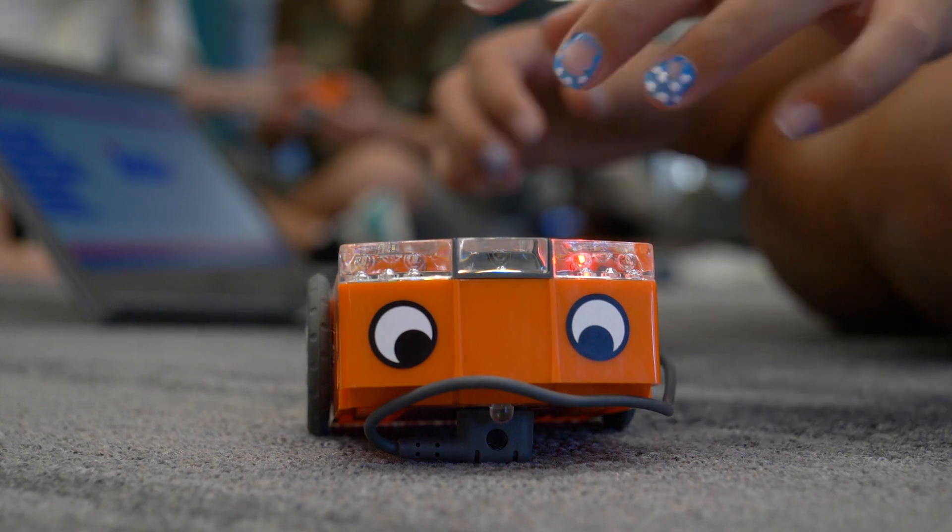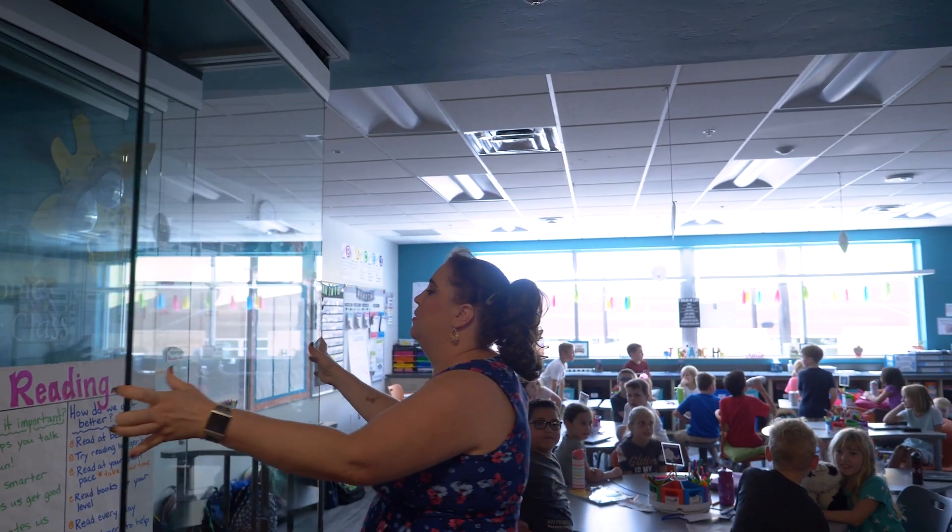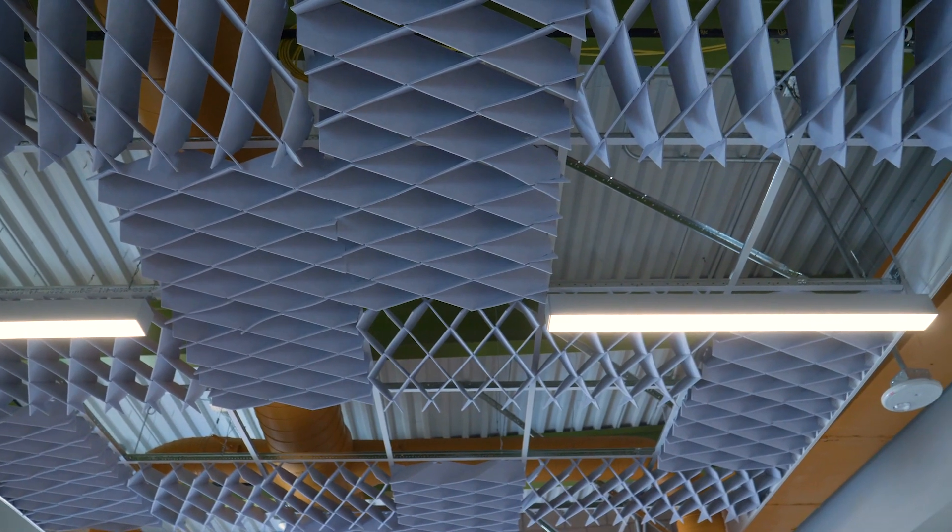This school is designed for project-based learning. You have an environment where you actually have the space to do it. You can move your tables, you can adjust, you can collapse the wall — as well as the sound absorption. That's a huge factor.